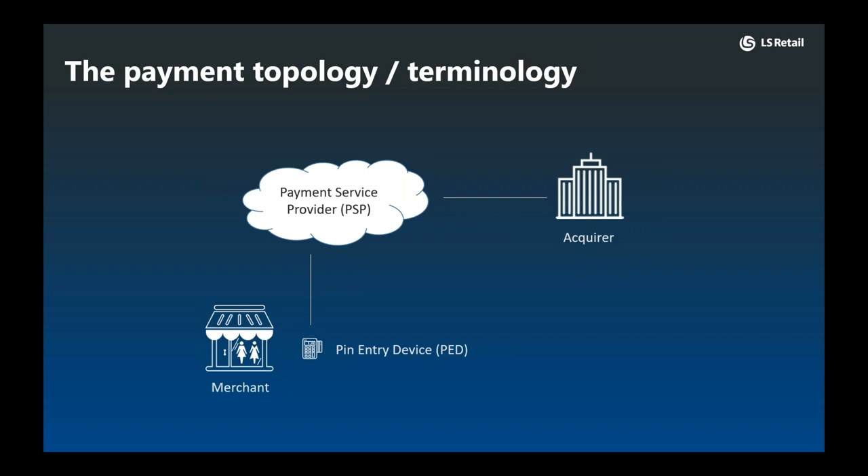If we associate some names with this diagram, examples of PSPs would be Adyen, WorldPay, NETS, and Verifone. Examples of acquirers would be NETS, Swedbank, Elevon, TSYS, and Lantiv. In some cases the same entity can be both a PSP and an acquirer, such as Adyen, NETS, and Global Payments.